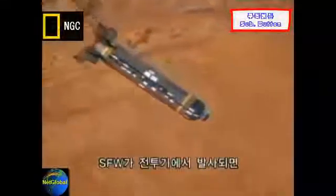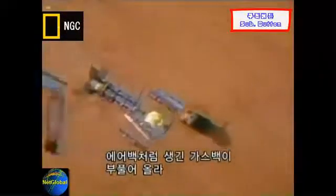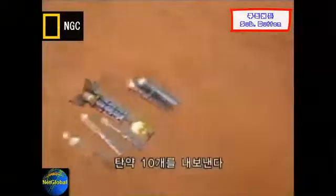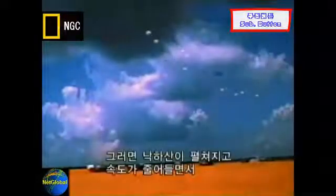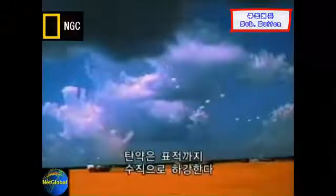Once the SFW is released from the aircraft, gas bags that resemble car airbags inflate and push out ten separate submunitions. Parachutes then deploy from each submunition, slowing their fall and bringing them into a vertical descent over the target area.